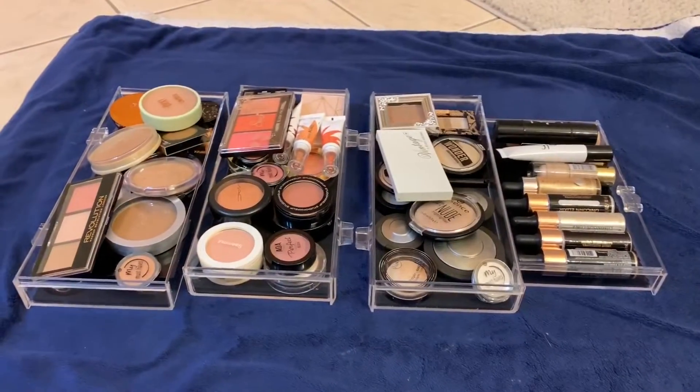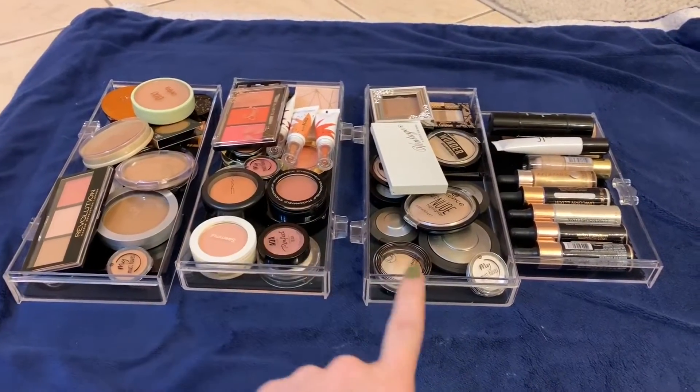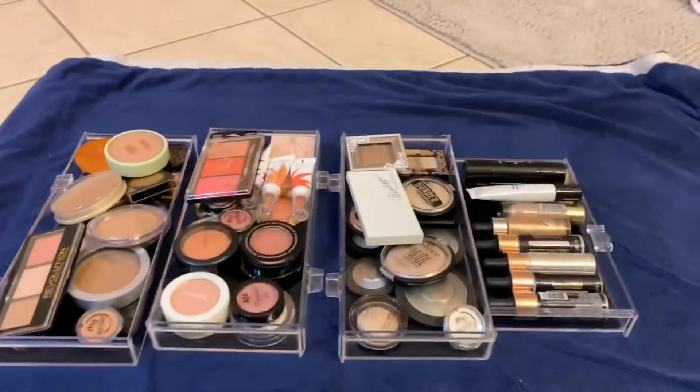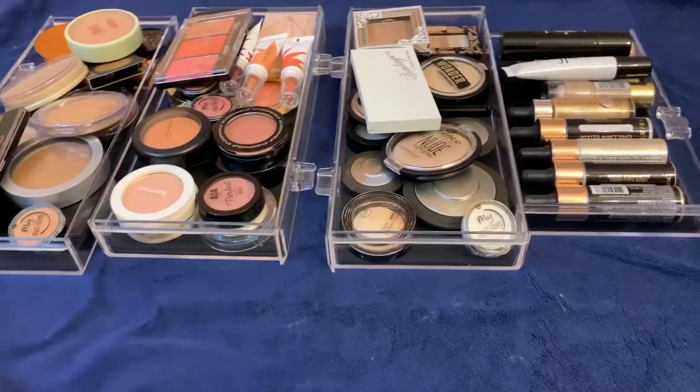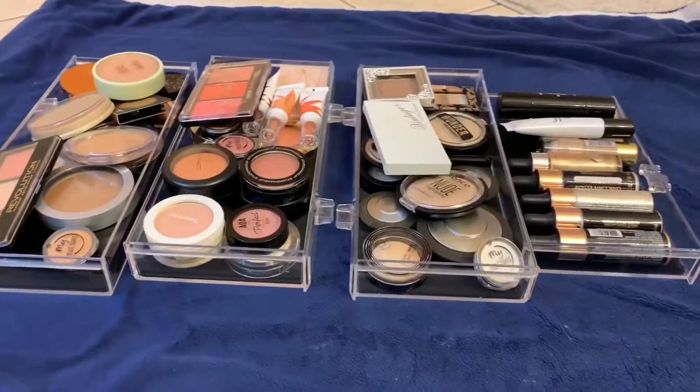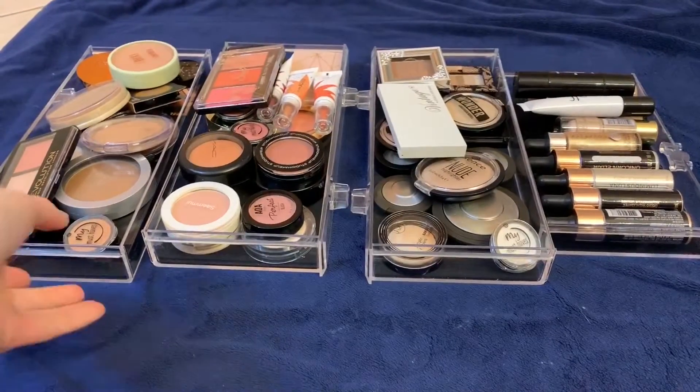Hey guys, welcome back to my channel. Today is day two of my declutter series. We're going to declutter blushes, bronzers, and highlighters, so let's get started. This is what we're starting with — I have my bronzers, my blushes, my highlighters, and my liquid highlighters. Let's start with bronzers.